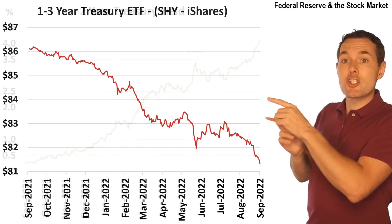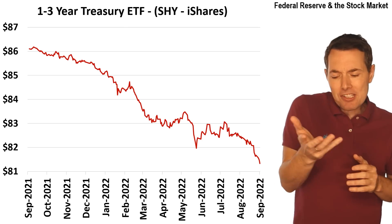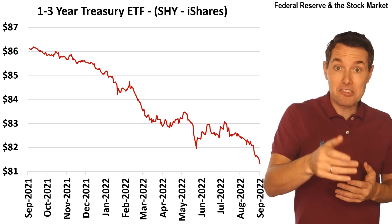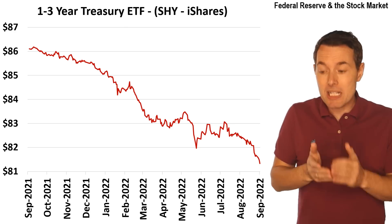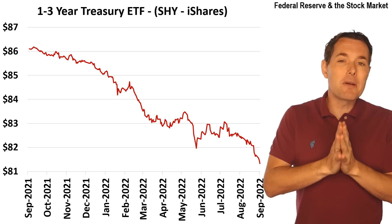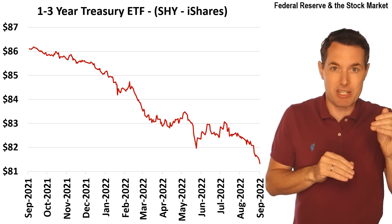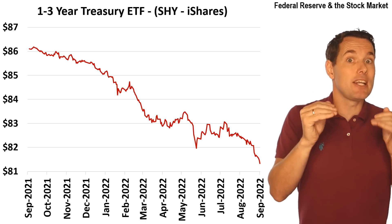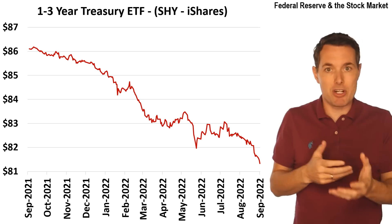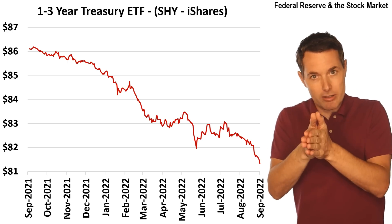This is a chart of the one-to-three-year Treasury ETF put out by iShares — the ticker symbol is SHY. Basically, this is the same as buying Treasuries; they buy and hold them but in an ETF format. You'll notice the price of this has actually fallen, because the yield has gone up and the price has fallen. I am not suggesting buying a Treasury ETF — buying a two-year Treasury is not the same thing as buying a Treasury ETF. I hesitate on Treasury ETFs because they are constantly rolling over the bonds they hold.